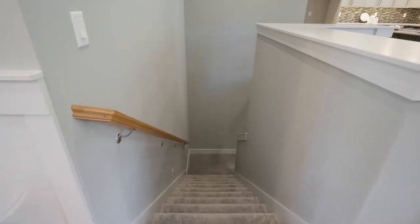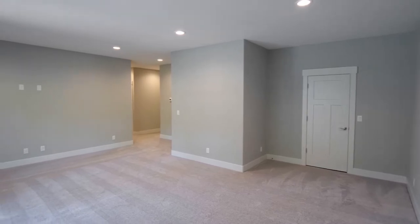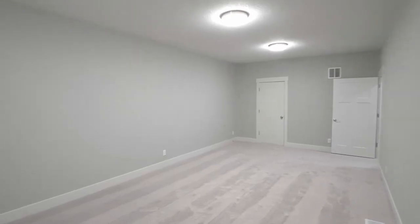On the lower level, enjoy the generous family room with access to a deck and a storage closet. A bonus or media room is perfect for movie night or family entertainment.